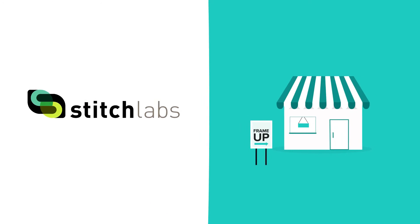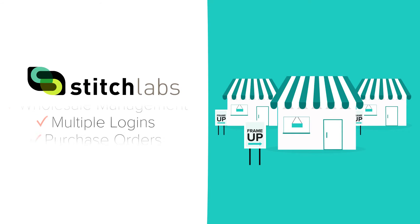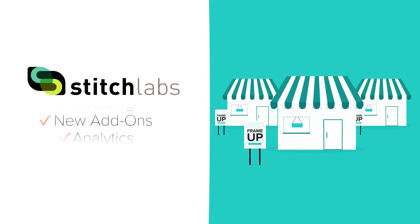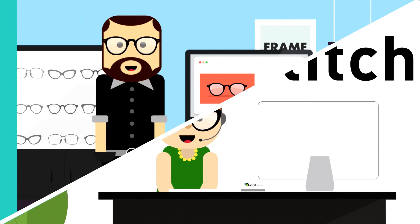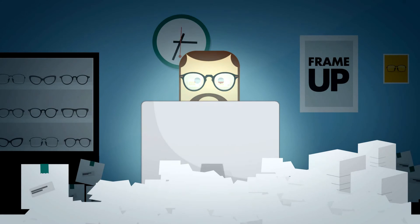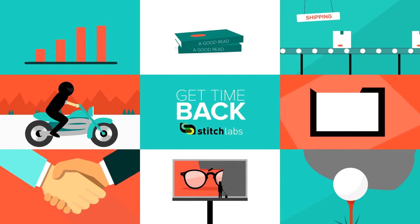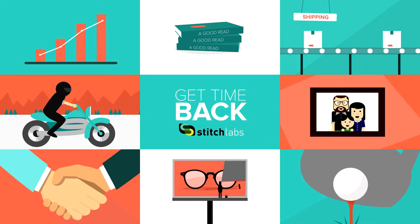And as your business expands, Stitch will too. Our helpful, intelligent team is focused on providing the best support and most powerful features for growing companies just like yours. Stop the madness and put an end to the countless hours of inventory tracking — get your time back with Stitch and grow your business the way you've always envisioned.